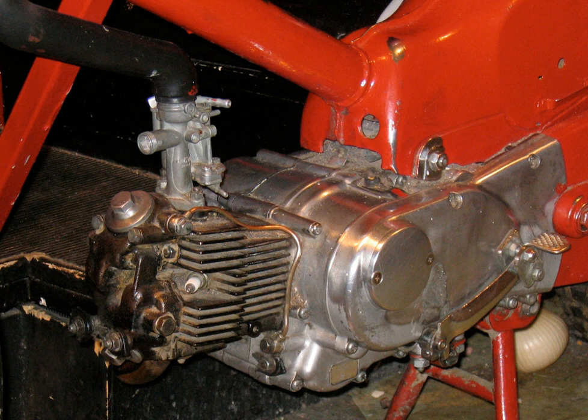Triumph modified their large pre-unit 500 and 650cc parallel twins into unit construction engines. The smaller Triumph 350 and 500cc twins had been unit construction from their introduction in 1957. The decision by Lucas to discontinue making dynamos and magnetos, and to produce only alternators and coil ignition systems, was a significant factor in forcing the redesign. Traditionally, engines and gearboxes had separate lubrication systems with different grades of oil, but modern practice is to use the same oil for both.